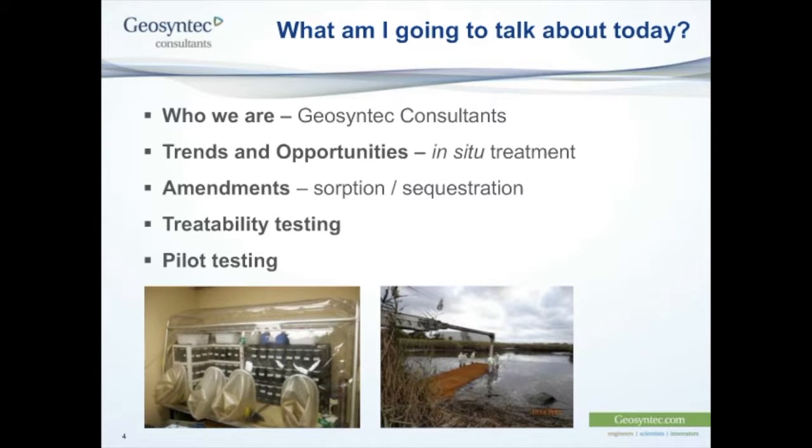What are we talking about today? I'm going to give a brief introduction to Geosyntec Consultants and to our presenter, and then I'm going to hand over to Tom, who's going to talk about all the good stuff today regarding the in-situ management of contaminated sediment.